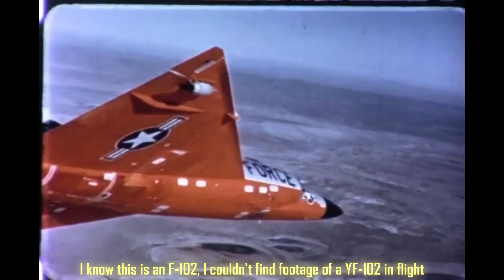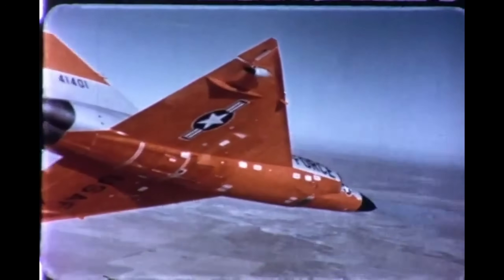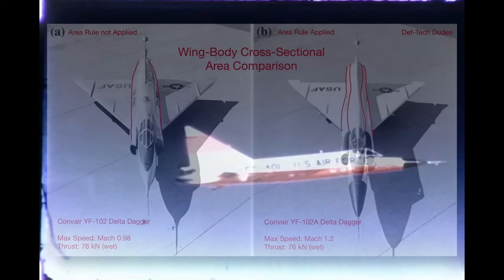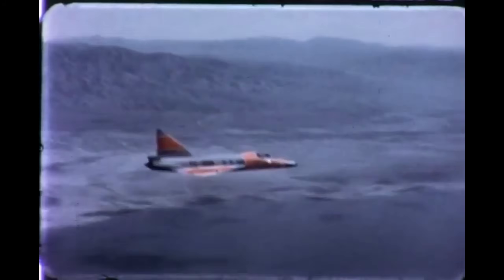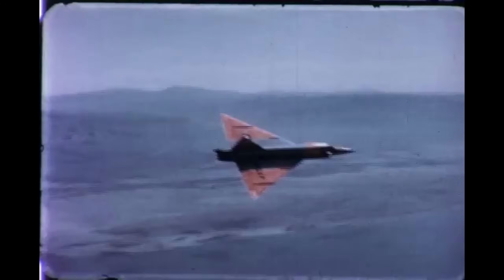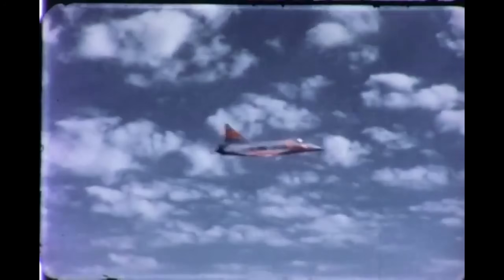It was underpowered, too draggy, and dangerously close to being canceled. Then came a last-minute save: a redesign based on NACA's new area rule aerodynamic principle. The fuselage was reshaped into a narrower Coke bottle profile, creating the YF-102A. With that change, everything clicked — the aircraft went supersonic, stabilizing in flight and becoming the foundation of what would become the most widely deployed interceptor in Air Defense Command.